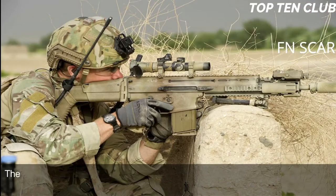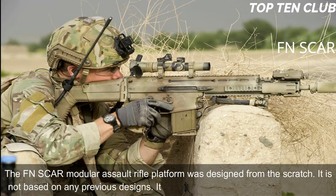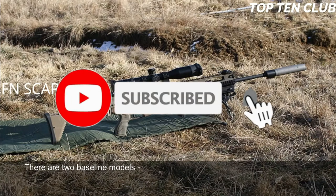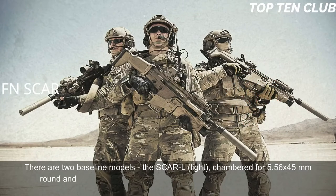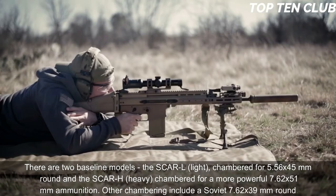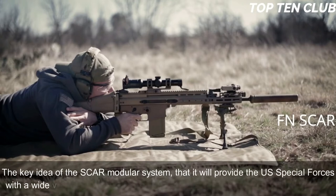The FN SCAR modular assault rifle platform was designed from scratch; it is not based on any previous designs. It is a gas-operated, select-fire weapon. There are two baseline models: the SCAR-L (Light), chambered for 5.56x45mm, and the SCAR-H (Heavy), chambered for the more powerful 7.62x51mm. Other chamberings include the Soviet 7.62x39mm round. The key idea of the SCAR modular system is to provide US special forces with a wide variety of configurations within minutes under field conditions.